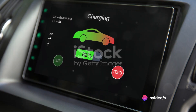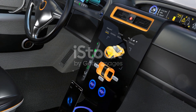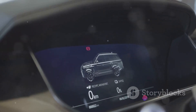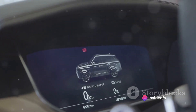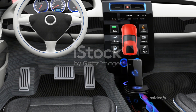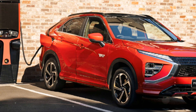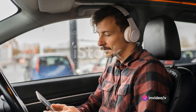Now let's talk about the infotainment system that brings entertainment and convenience to your fingertips. The Mitsubishi Eclipse Cross PHEV is outfitted with a state-of-the-art system that seamlessly integrates technology into your driving experience. With a wide variety of connectivity options, you can effortlessly sync your devices, stream your favorite music, or navigate your route with ease. The sound system is another highlight — it ensures high-quality audio, turning your vehicle into a mobile concert hall.